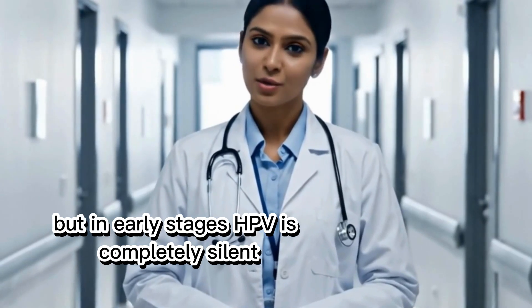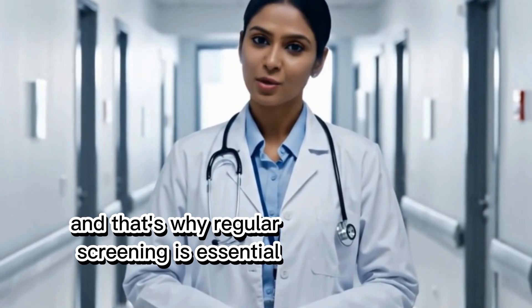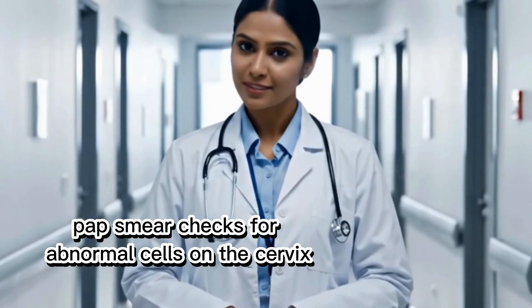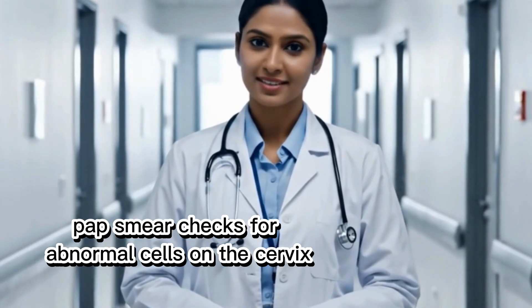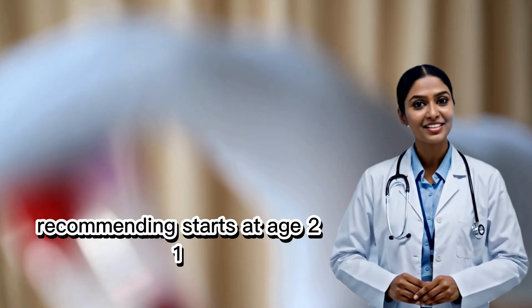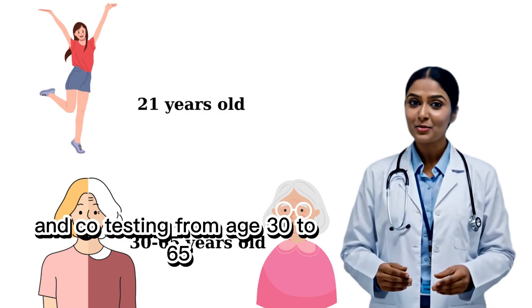But in early stages, HPV is completely silent, and that's why regular screening is essential. A Pap smear checks for abnormal cells on the cervix, while HPV DNA testing looks for high-risk strains. Screening is recommended starting at age 21, with co-testing from age 30 to 65.